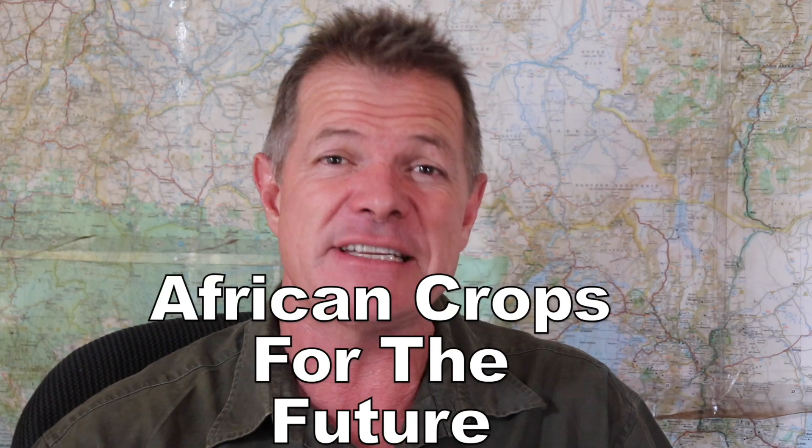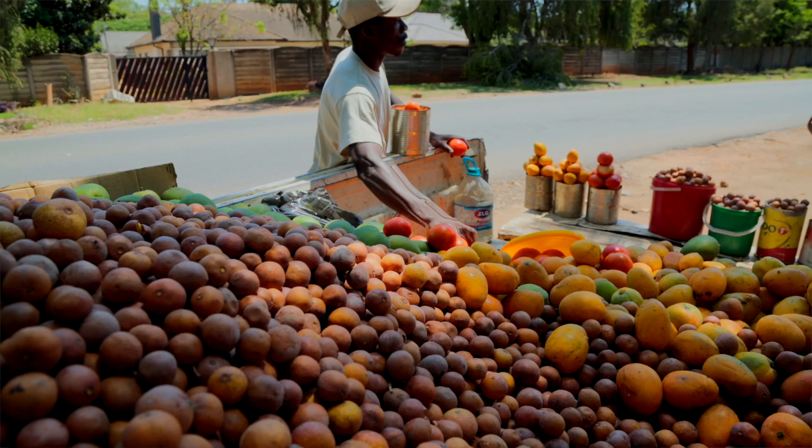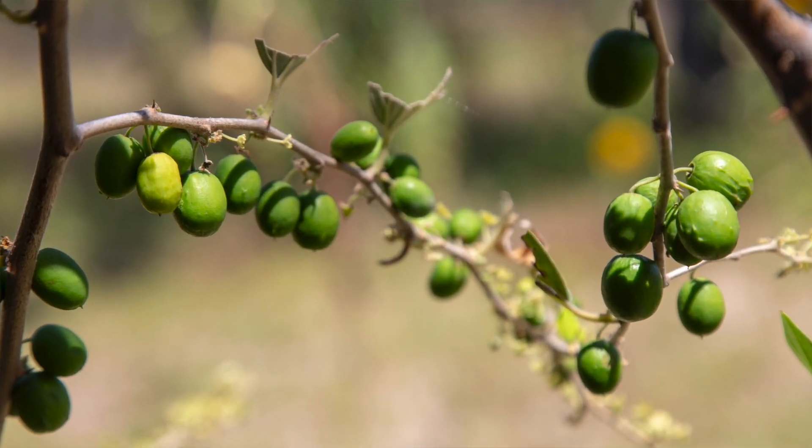Welcome to African Crops for the Future — the series in which I investigate currently underutilized indigenous African plant species that I believe have great potential to be used by smallholder farmers as crops for the future, whether cultivated or wild harvested. Nature has provided us with 450,000 plant species on our planet, yet we only use 30 of them to derive 85% of our nutritional input, and that is simply unsustainable. If we are going to survive as a species, we need to start using the full range of plants available to us, as we historically did in the past. This will make us more resilient to changing climatic conditions, more resilient to outbreaks of pests and disease, and will give us far greater nutritional diversity than we currently get.